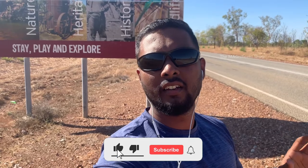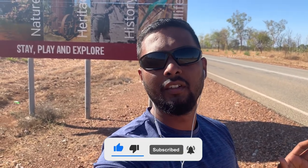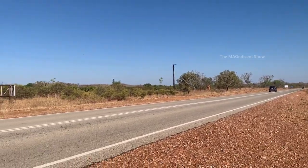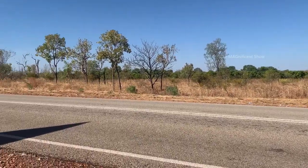In today's video we are going to see what's special about this town and what are the things we can see here. If you guys are new to this channel please consider subscribing and hit the bell icon. This is the Stuart Highway, which is the fastest highway in Australia — it connects two major cities, Darwin and Port Augusta.